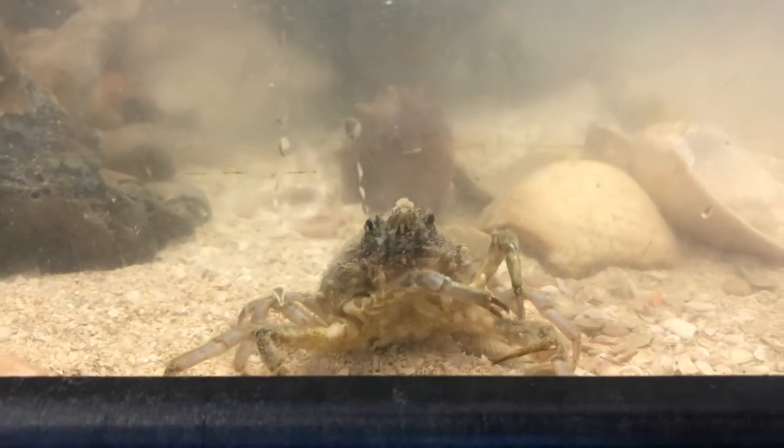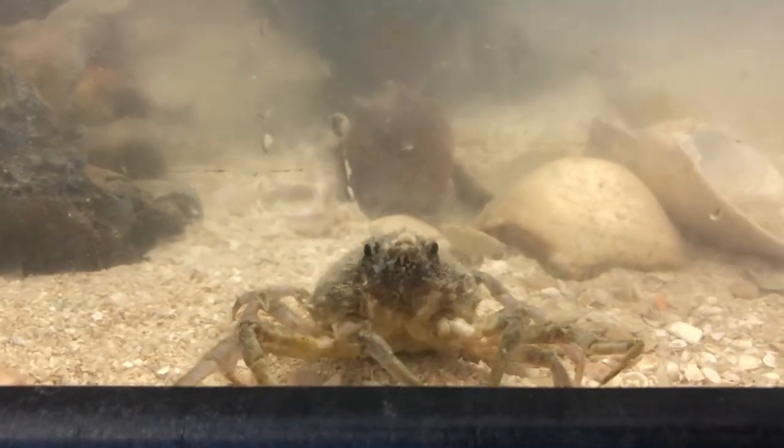Using their first pair of legs, the maxillipeds, spider crabs can be seen grooming themselves. This reduces fouling.